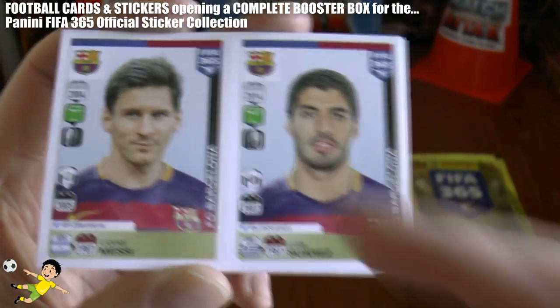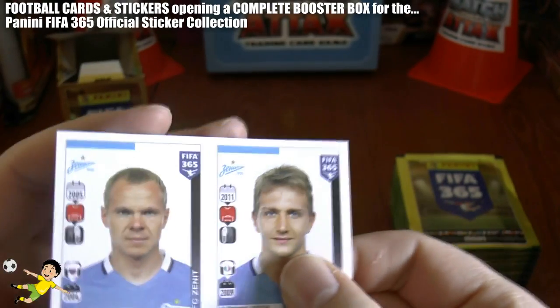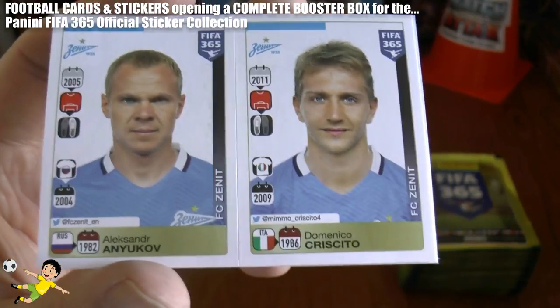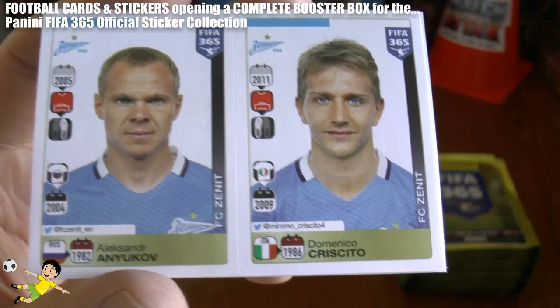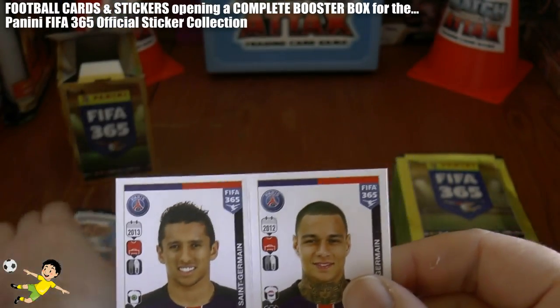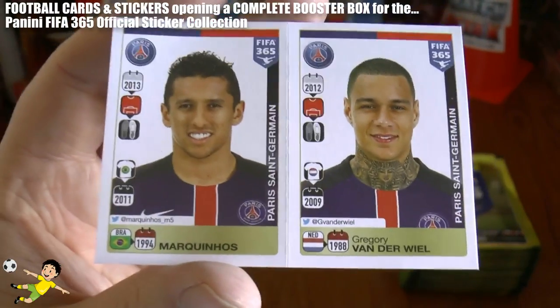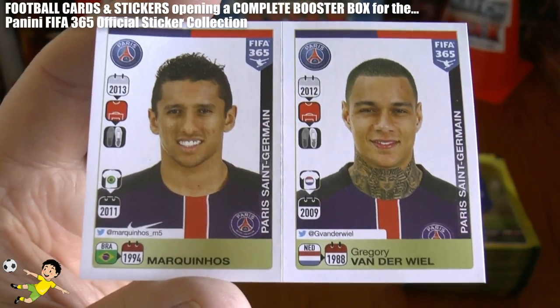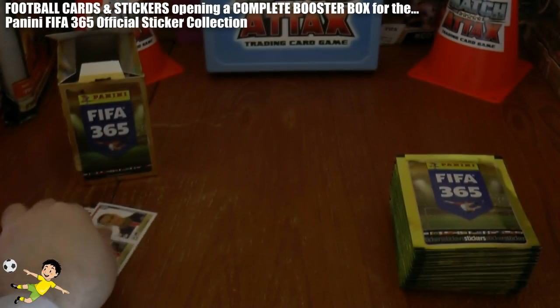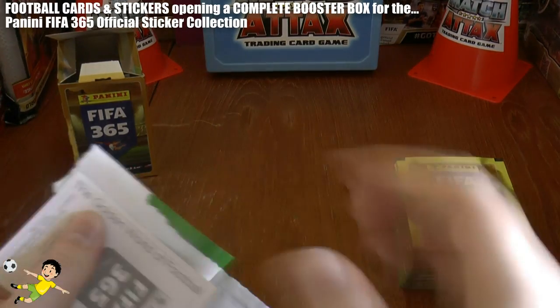Oh, really cool sticker there. Lionel Messi, the best player in the world, of course. And Luis Suarez, one of the best players in that magnificent Barcelona side. Then we have Anikov and Krishito of Zenit. They're plugging along well this season, Zenit and Petersburg. Then we have the youngster Marquinos and Gregory Vanderville of PSG.